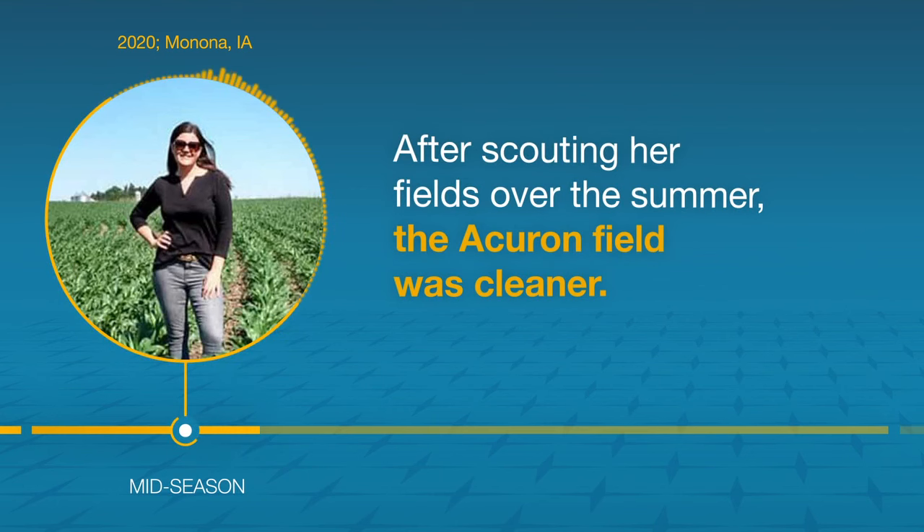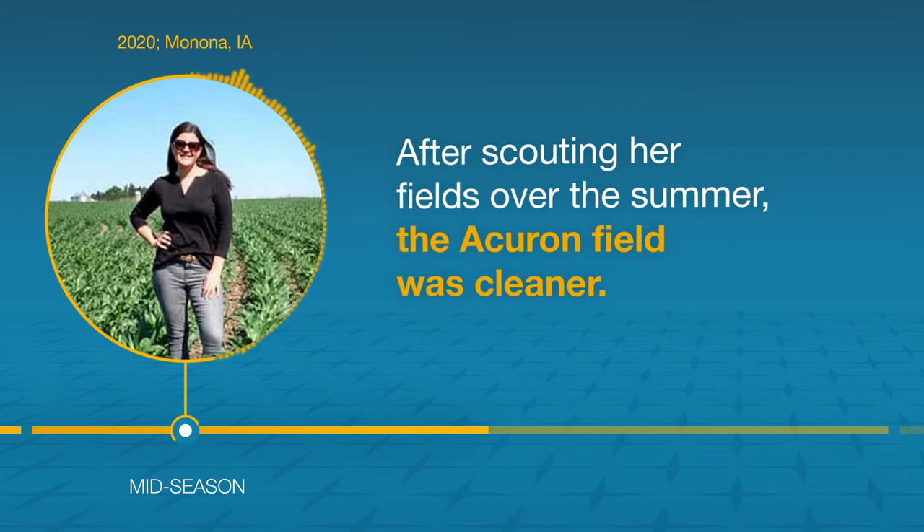Today we're headed to the cornfields to see how our Acuron herbicide program is performing. We did our first pass from the beginning of May.